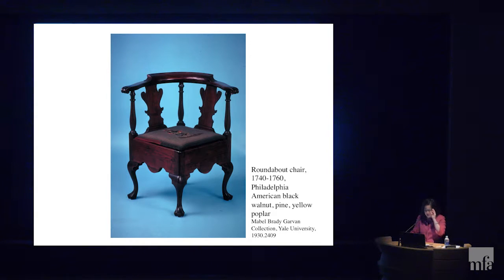I also learned that period inventories and documents called these chairs roundabout chairs, but also corner chairs, smoking chairs, writing chairs, and barber chairs. The latter three names suggest activities they were associated with — notably, these were primarily male activities. So I was thinking roundabout chairs were associated with men, which made a lot of sense since their shape and proportions would be difficult for a woman to gracefully sit in.